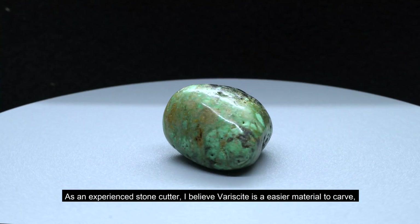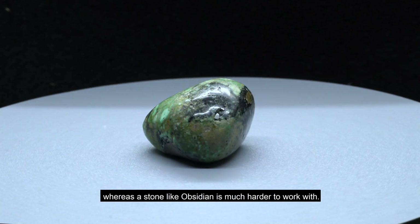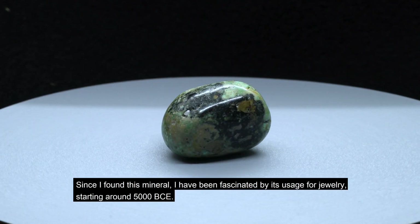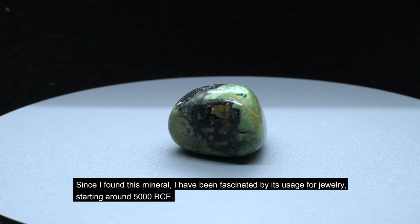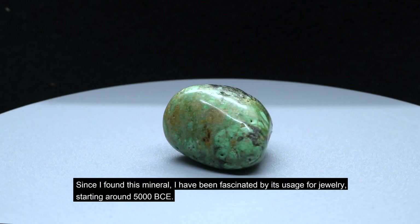As an experienced stone cutter, I believe variscite is an easier material to carve, whereas a stone like obsidian is much harder to work with. Since I've found this mineral, I've been fascinated by its usage for jewelry starting around 5000 BCE.